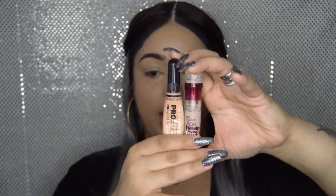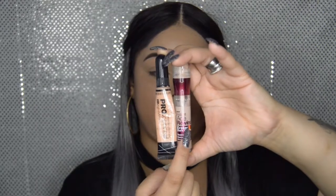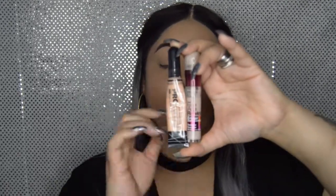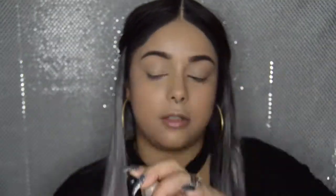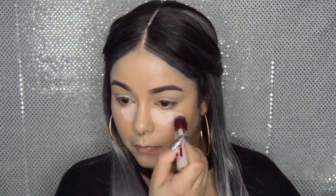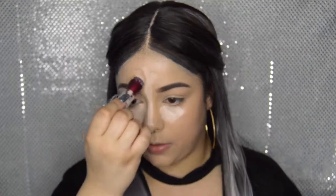Now I'm going in with the LA Girl Pro Conceal in Classic Ivory and the Maybelline Instant Age Rewind concealer. I'll put the Maybelline on the inner corners under my eye and the LA Girl on the outer corners. I'm also going to put concealer on the forehead, the nose, cupid's bow, and chin. Then I'll take the Real Techniques beauty sponge and pat it all in.